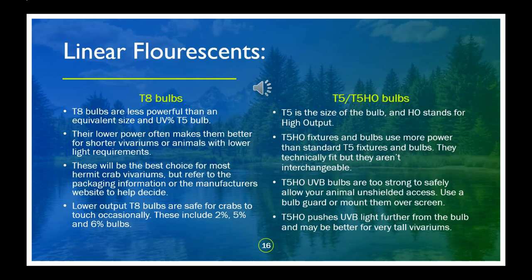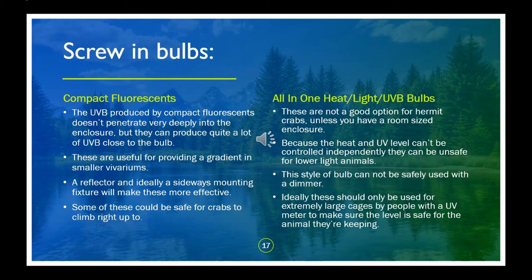T5 and T8 are both long tube bulbs, just with different power outputs. T5 bulbs are very skinny and come in either standard output or high output, which uses more power and requires a high output fixture. T5 is certainly newer and more powerful, but not ideal for every situation. Arcadia's Shade Dweller is a fantastic standard output T5 bulb made specifically for crepuscular and nocturnal animals, but it's too strong close to the bulb for crabs to have direct access. If you don't have the ability to create a raised lighting compartment and don't want to use a bulb guard, T8 will be a better option. Compact fluorescents don't last as long as linear fluorescents, but many could safely be used for crabs and would provide a good UV gradient in very small vivariums where a 12-inch linear bulb would be too much.